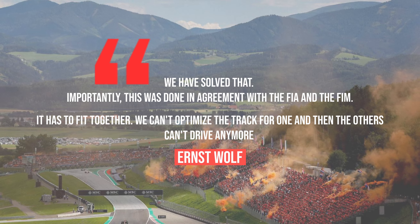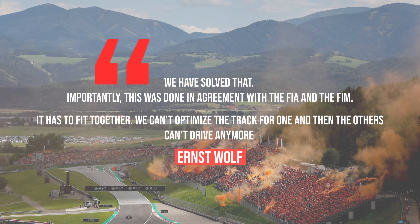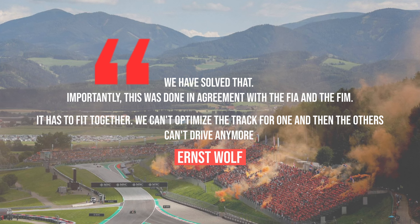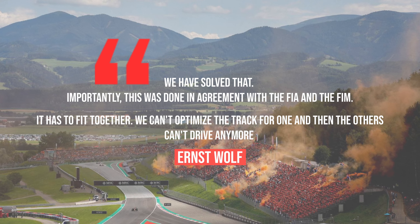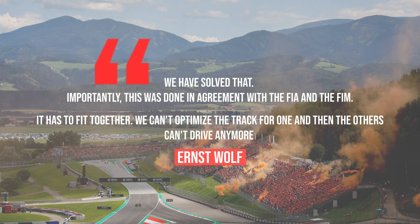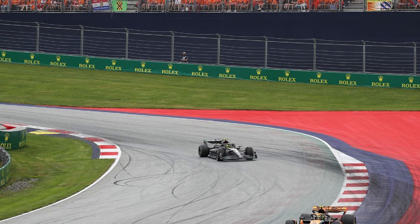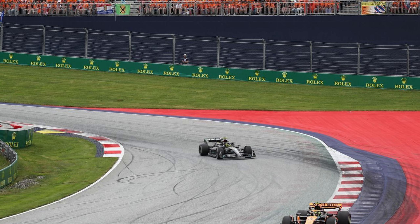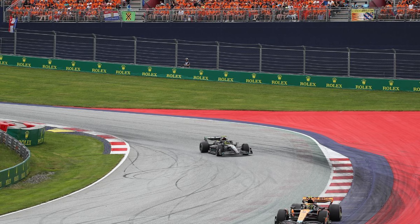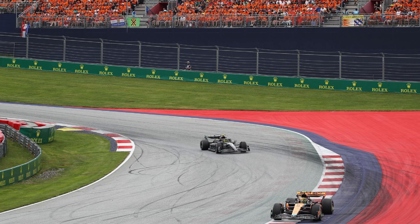Speaking about the changes to the track, track director Ernst Wolff told Motorsport Magazine: 'We have solved that. Importantly, this was done in agreement with the FIA and the FIM, which is the World Motorcycle Association. It has to fit together — we can't optimise the track for one and then the others can't drive it anymore.' As mentioned, one of the most critical parts of the circuit, especially for track limits, was turn nine and turn ten, and the FIA was struggling to monitor all those off-tracks because drivers were doing it so frequently.